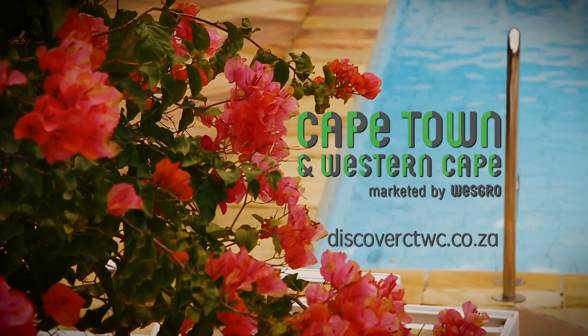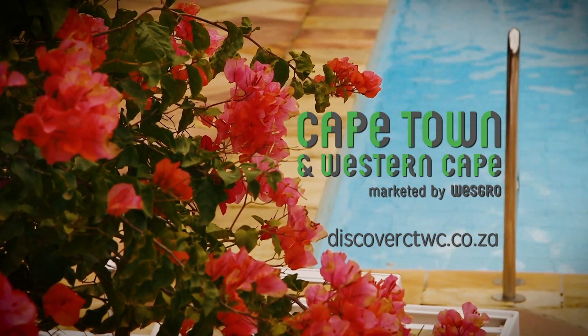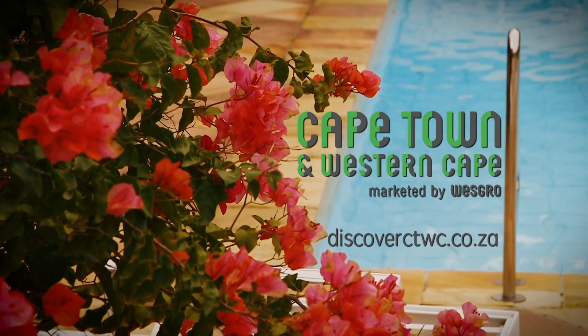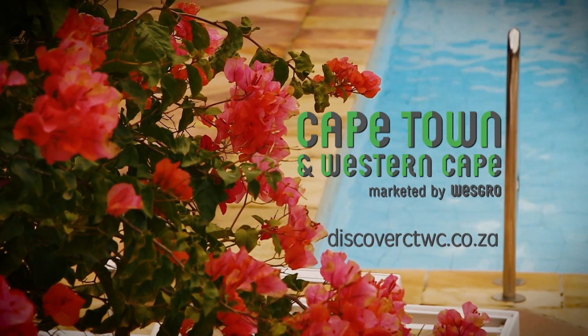Come and discover all the brilliance of Route 62 and the Western Cape for yourself. For all the info you need, head to discoverctwc.co.za.